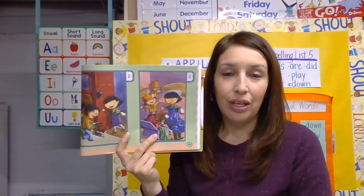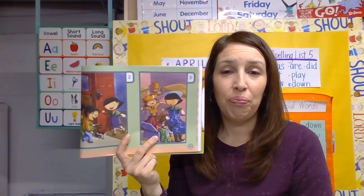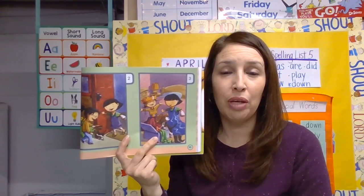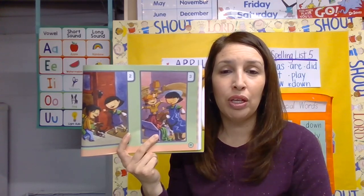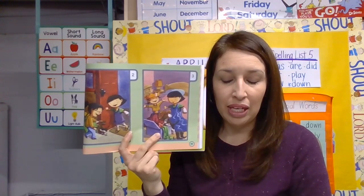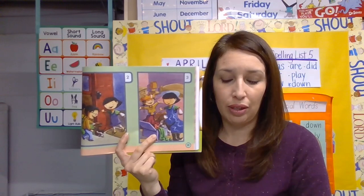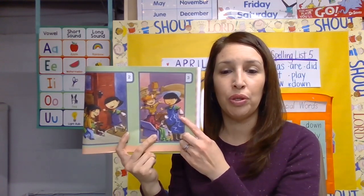Second question: what did Maggie do when she met Jack? Think about the answer to that question. When you do your activity answering these questions, you can go back and tell me your answer. What did Maggie do when she met Jack?